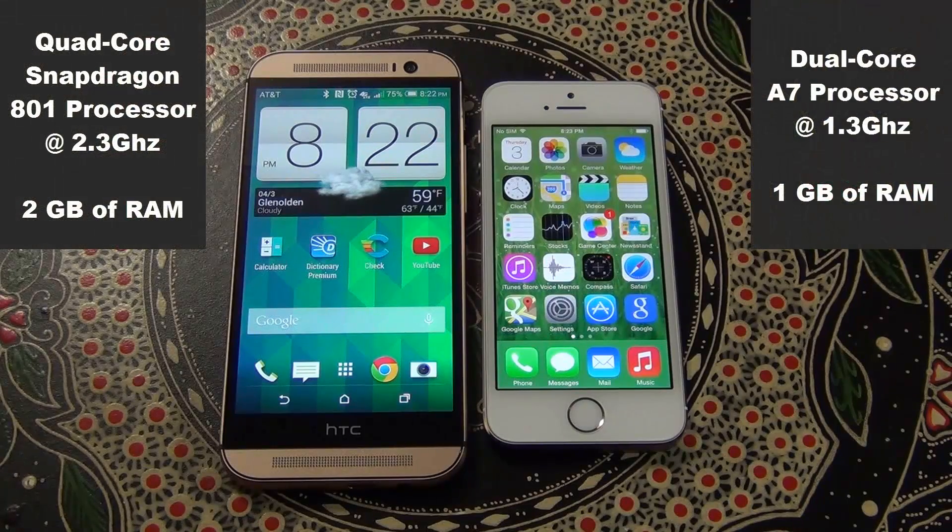The HTC One M8 comes with a quad-core Snapdragon 801 processor clocked at 2.3GHz with 2GB of RAM, whereas the iPhone 5s runs the A7 processor clocked at 1.3GHz with 1GB of RAM.